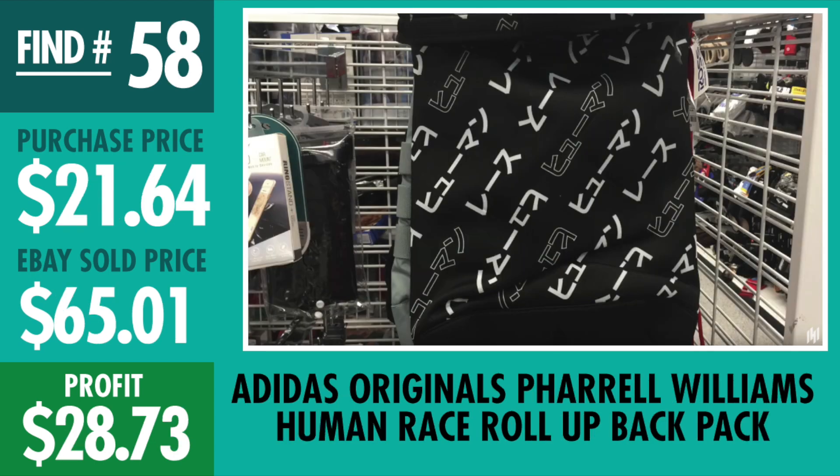Find 58, Adidas Originals Pharrell Williams Human Race Backpack. I only found one and it was $19.99 plus tax, sold for $65.01, and I made $28.73. Pretty cool looking backpack — I just wanted to make the money on it. I really didn't see any other ones out there, so this was a nice quick little flip.